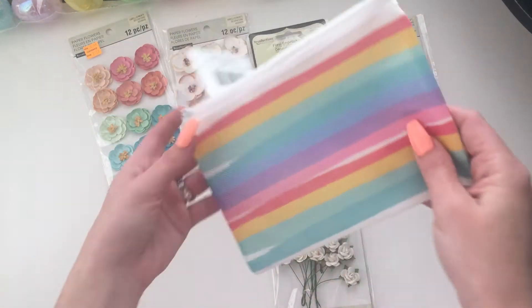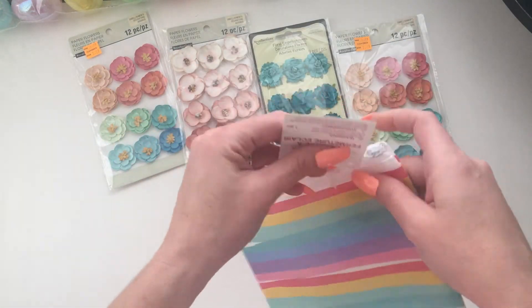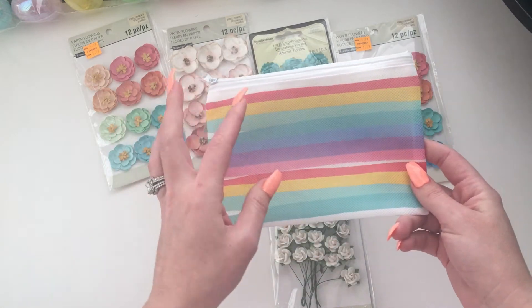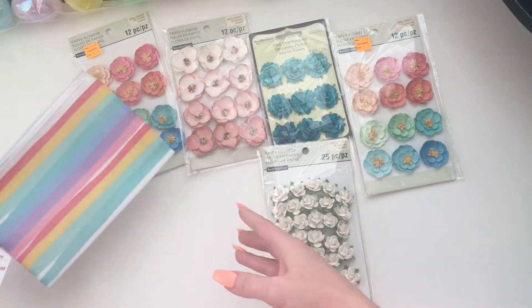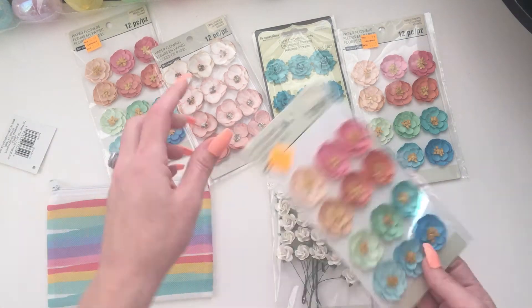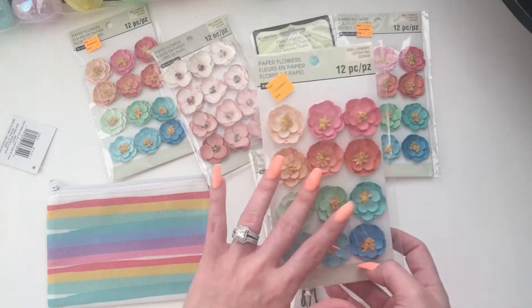Then I got this little zipper pouch — it's like rainbow colored. I haven't seen these pouches bought by anybody but I figured I'd get this for a future rainbow swap. So I thought that was cute. Looks like I got another one — I think I took the last three, so I got another pack of those.